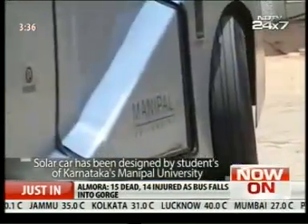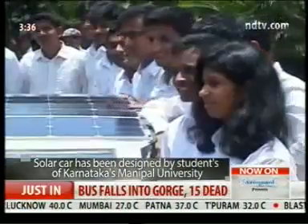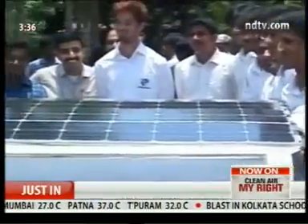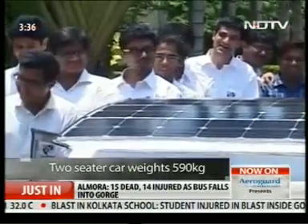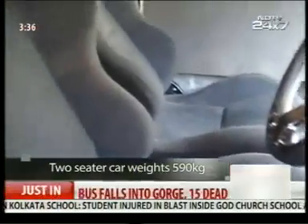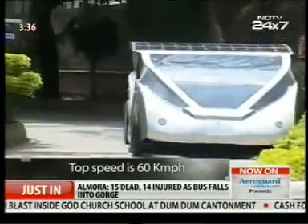A solar car developed by 27 students of Karnataka's Manipal University. The students' aim was to design a commercially viable solar car to encourage consumers to go green. The two-seater car weighs 590 kilograms and can reach a speed of 60 kilometers per hour.